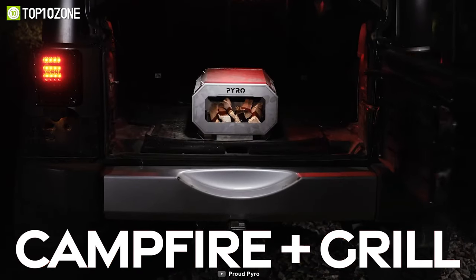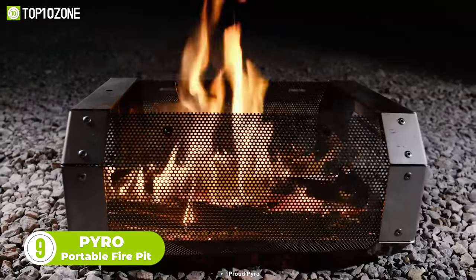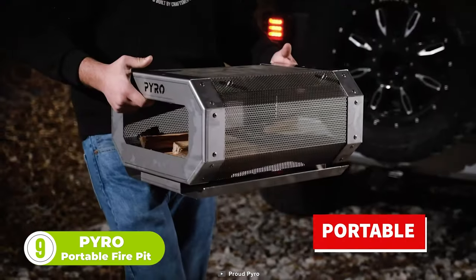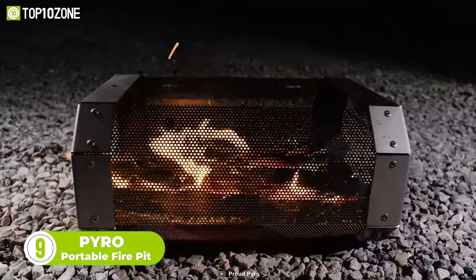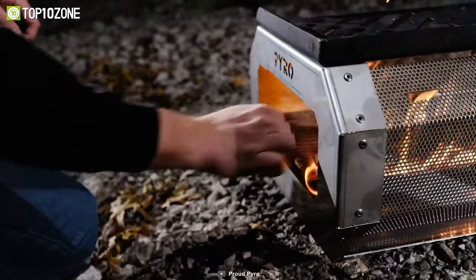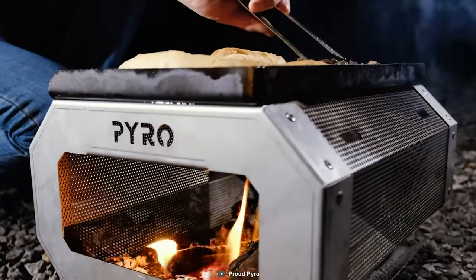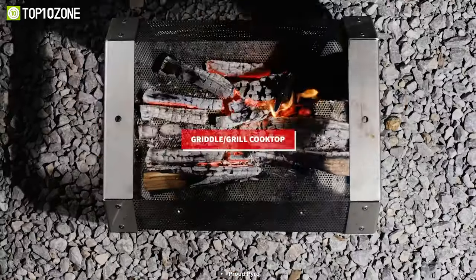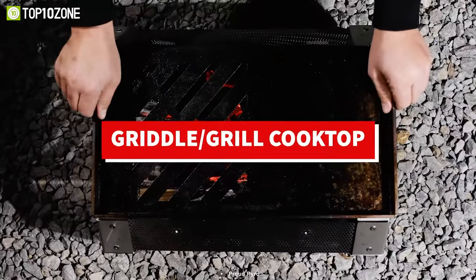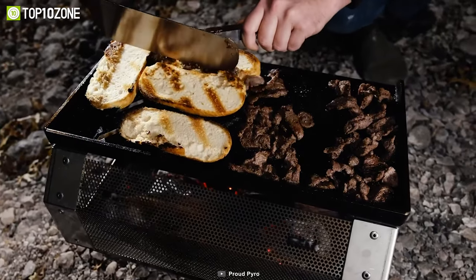Boasting a unique perforated stainless steel combustion chamber, the Pyro Portable Fire Pit can be used as both a campfire and a grill. It's lightweight and easy to transport while still providing plenty of room for burning standard-length firewood. The key to a smokeless campfire is proper ventilation, and its unique perforated design wraps the flames to contain burning embers and minimize sparks. Every Pyro campfire unit is made from 304 stainless steel for maximum corrosion resistance and tolerance to extreme temperatures.